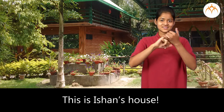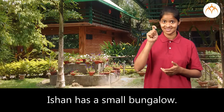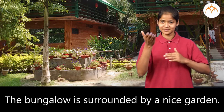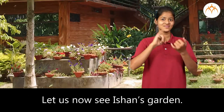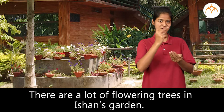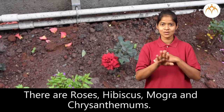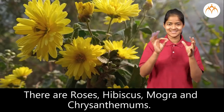This is Ishan's house. Ishan has a small bungalow. The bungalow is surrounded by a nice garden. Let us now see Ishan's garden. There are a lot of flowering trees in Ishan's garden. There are roses, hibiscus, moogra, and chrysanthemums.